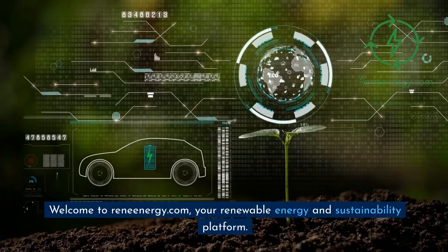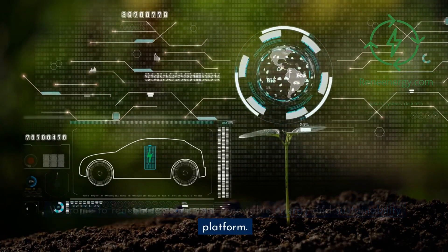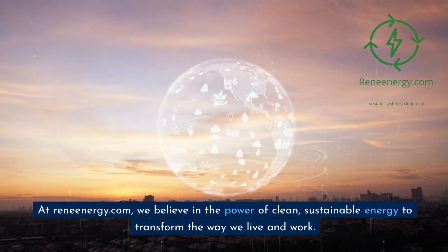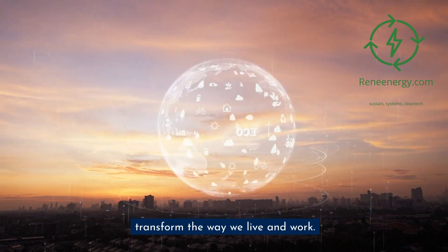Welcome to ReneEnergy.com, your renewable energy and sustainability platform. At ReneEnergy.com, we believe in the power of clean, sustainable energy to transform the way we live and work.